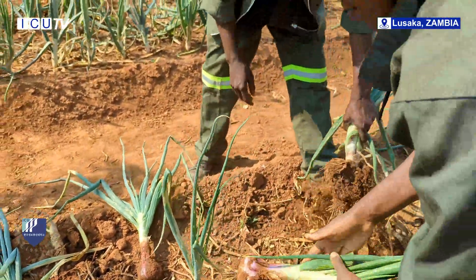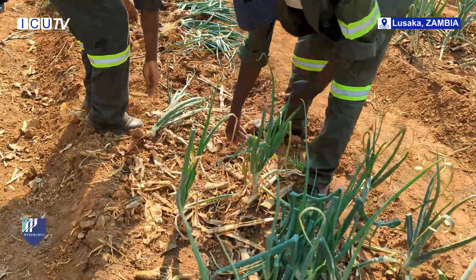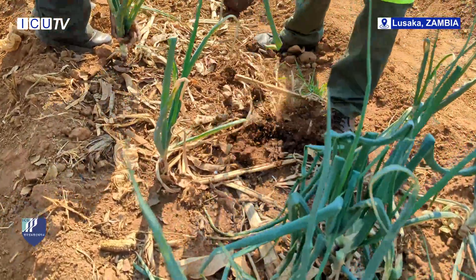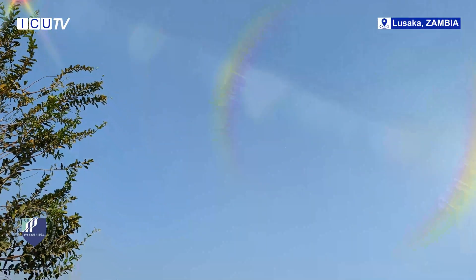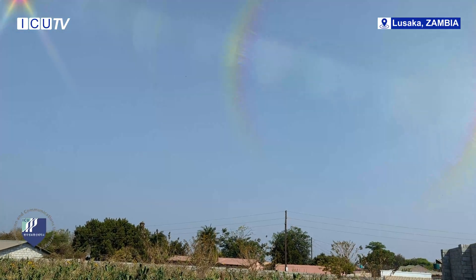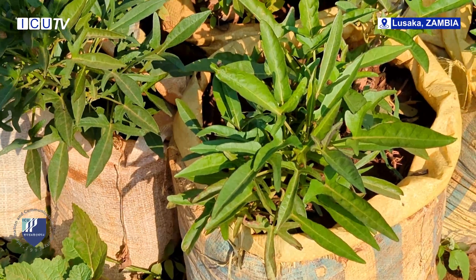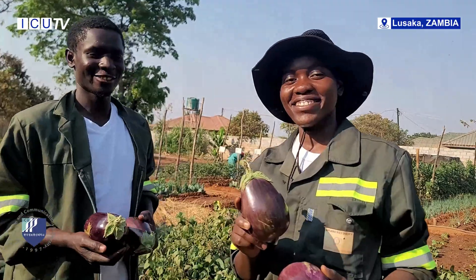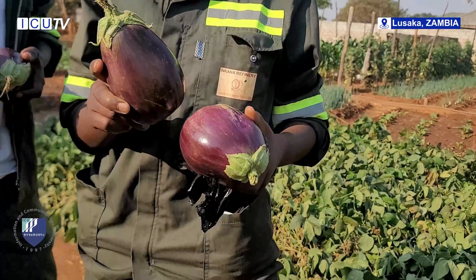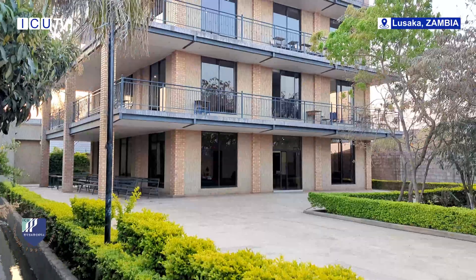These students, under the mentorship of ICU's agricultural department, are shaping the future of farming. As the sun sets on ICU's demo plot, it rises on a new era of sustainable agriculture, nurtured by the very hands that will inherit the earth. This is the ICU way — where knowledge blossoms for a resilient tomorrow.